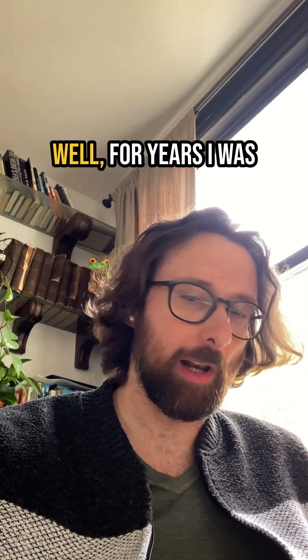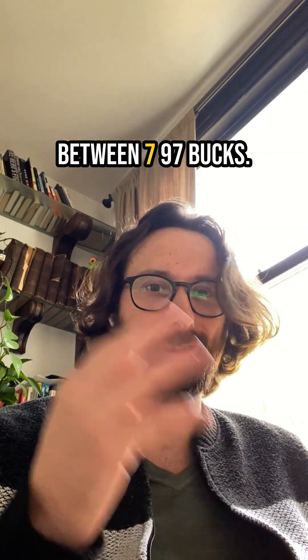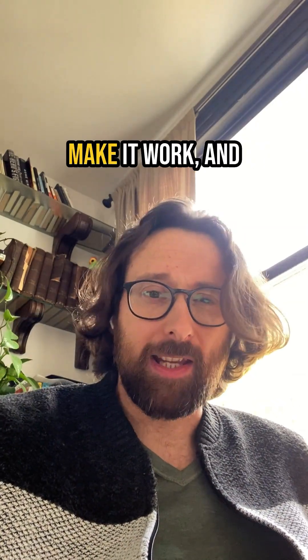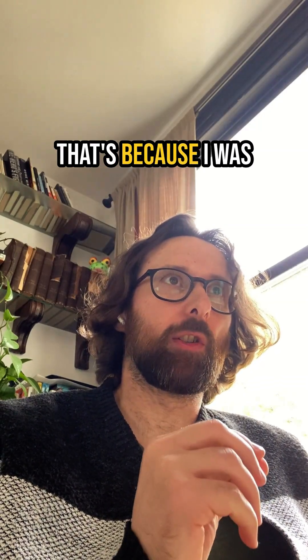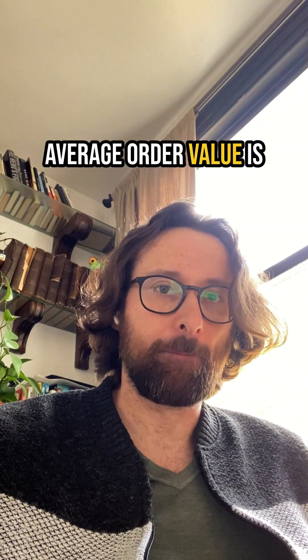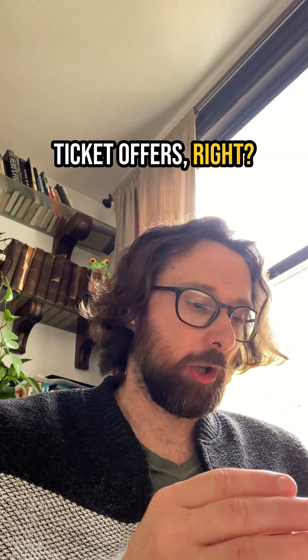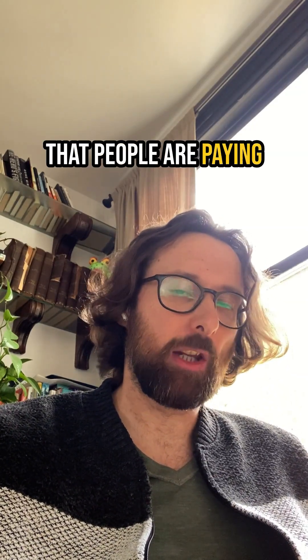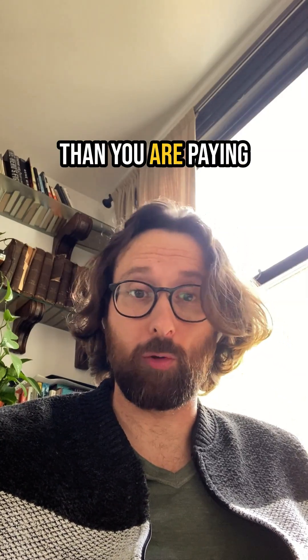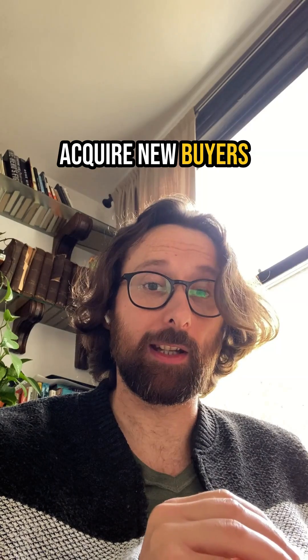There is a system to do this. For years I was trying this, running low-ticket offers at between $7 and $97, and I could never really make it work. That's because I was missing the one key thing, which is the average order value. Average order value is the key that unlocks scale with low-ticket offers. You need to make sure that people are paying you more when they enter your business than you're paying to acquire them. And if you can do that, you can acquire new buyers every single day.